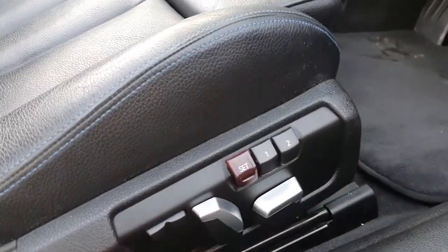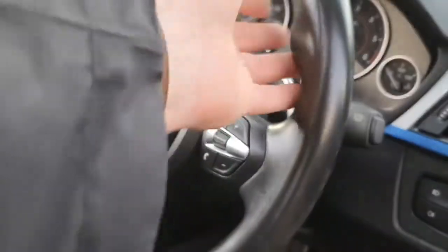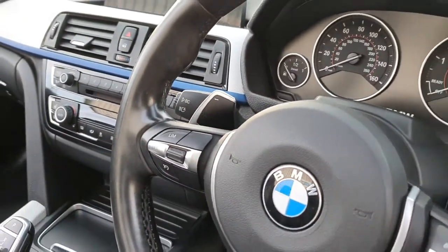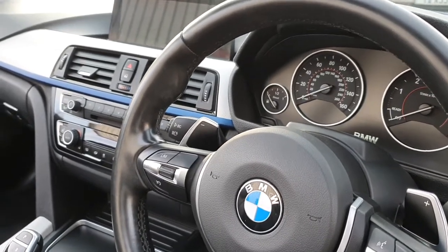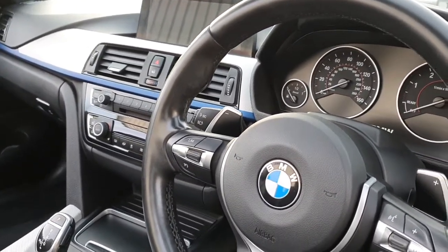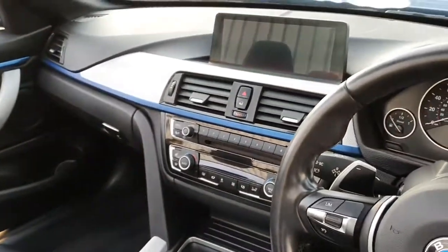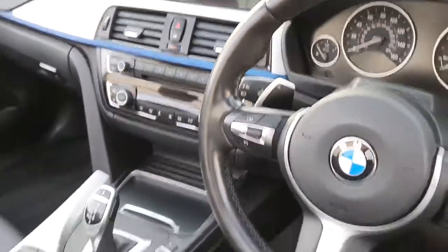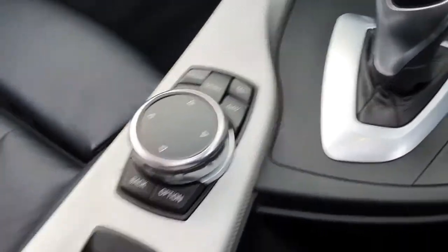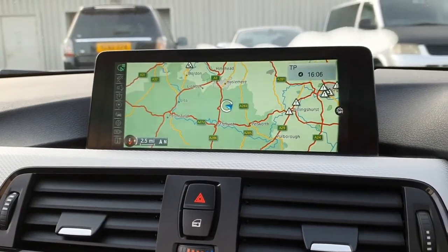Around to the driver's side, we have the memory buttons for the seats and the beautiful M Sport three-spoke steering wheel — chunky, leather, in absolutely stunning condition. There are automatic headlights and automatic windscreen wipers. With the visibility package we also have high beam assist, so the car automatically dips the headlights when a car approaches at night and returns them once it's passed. We also have the professional satellite navigation with the wider screen system, covering the whole of Western Europe including traffic reports.